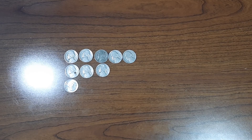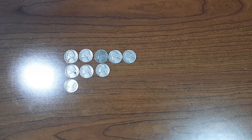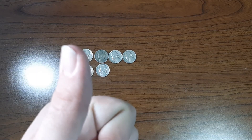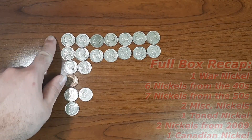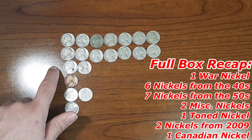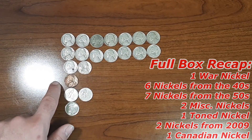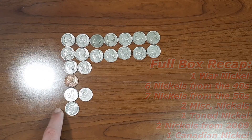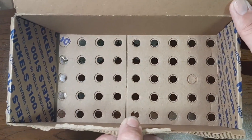Now with all that said, I'm going to bring down all the finds and give you guys a full box recap. Here are all my finds for Nickel Box number 9: 7 nickels from the 40s, 7 nickels from the 50s (technically 8 including the miscellaneous 1952), 2 miscellaneous nickels, a toned nickel, 2 2009 nickels, and 1 Canadian nickel. Overall it was a pretty interesting box. Sayonara, box number 9.